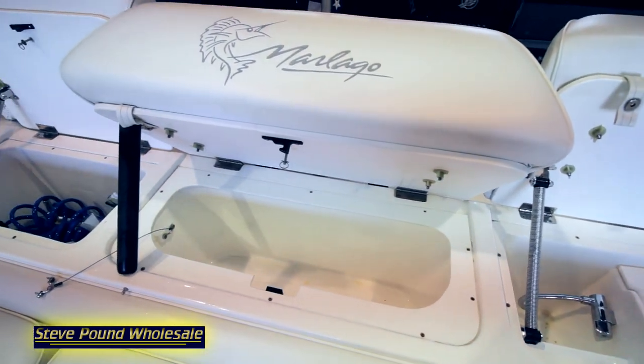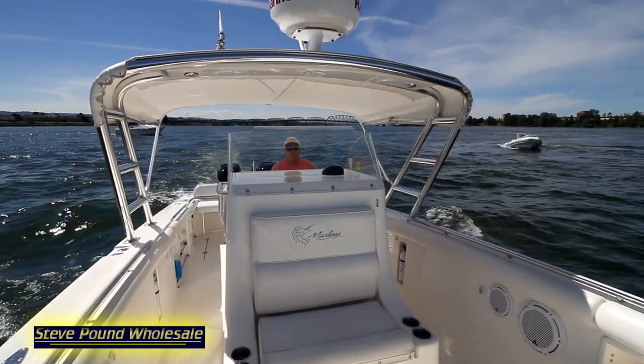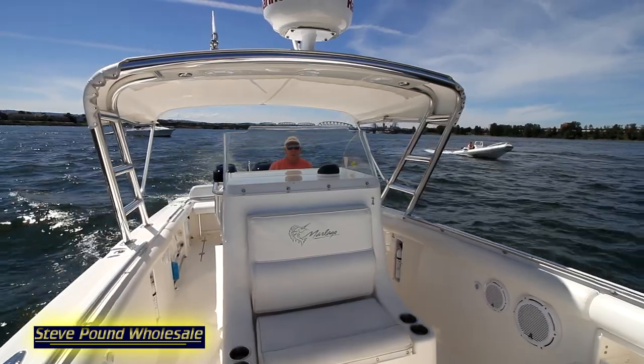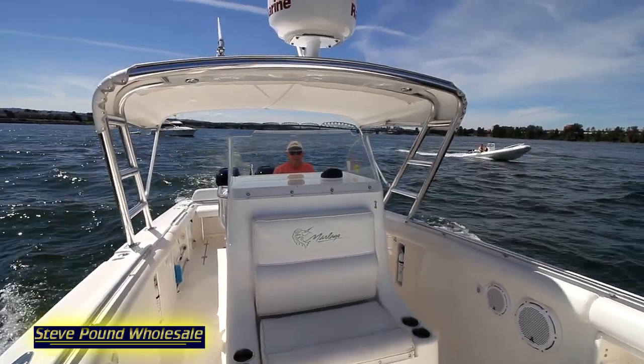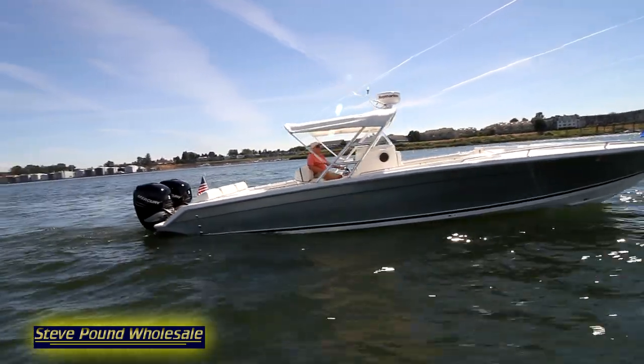Fish boxes with macerator, fresh and raw water washdowns, battery charger, trim tabs, mooring cover, and special edition paint package with sides painted in silver.